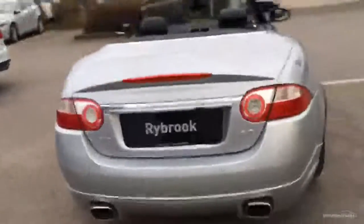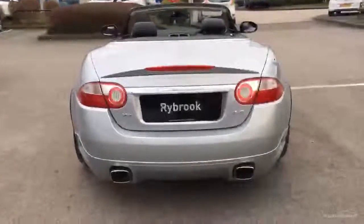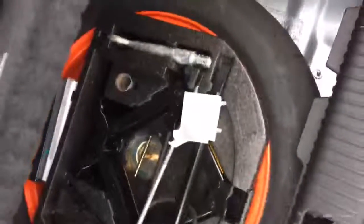Coming round the back — parking sensors. Opening the boot: obviously it's a small boot, it's only a convertible. We've got the spare alloy space-saver wheel underneath there, which is great. Coming around the side — slight mark just there.